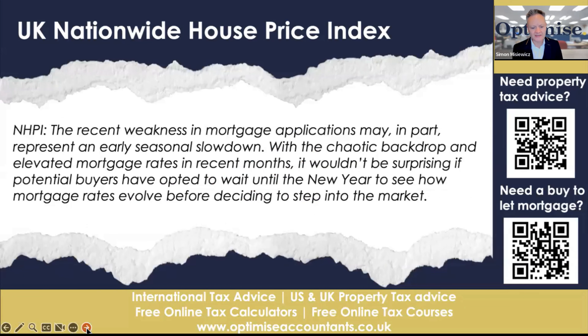This is what they're saying: the recent weakness in mortgage applications may, in part, represent an early seasonal slowdown combined with a chaotic backdrop and elevated mortgage interest rates in recent months. It wouldn't be surprising if potential buyers have opted to wait until next year to see how mortgage rates evolve. Sellers are cautious about being pushed into dropping their house prices further, and buyers are also up against it in terms of mortgage interest rates. It doesn't feel like a sustainable position for either side of a transaction.